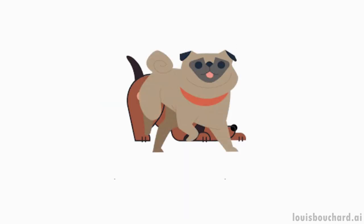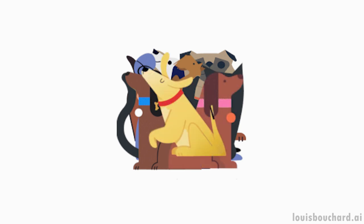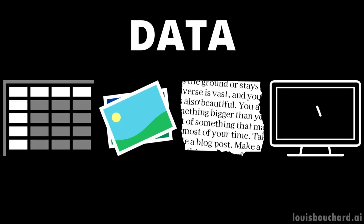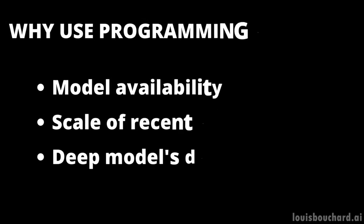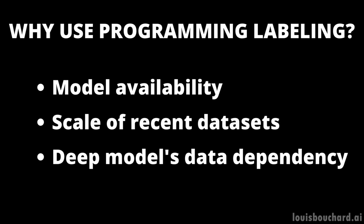As datasets are getting bigger and bigger, it becomes increasingly difficult to curate them and remove harmful data to allow the model to focus on only relevant data. You don't want to train your model to detect a cat when it's a skunk. Keep in mind that data can be any sort of data: tabular, images, text, videos, etc. Now that you can easily download a model for any task, the shift to data improvement and optimization is inevitable. Model availability, the scale of recent datasets, and the data dependency these models have are why a paradigm for labeling training datasets programmatically becomes essential.